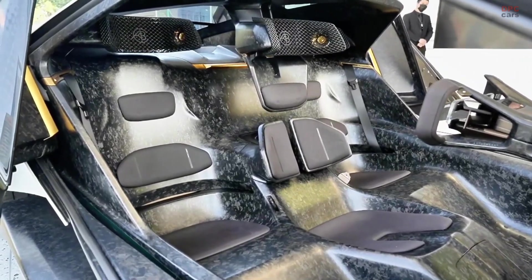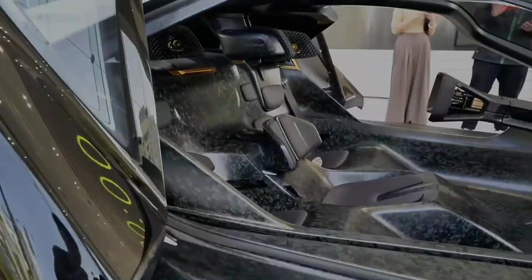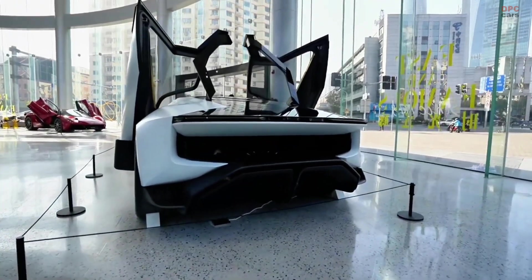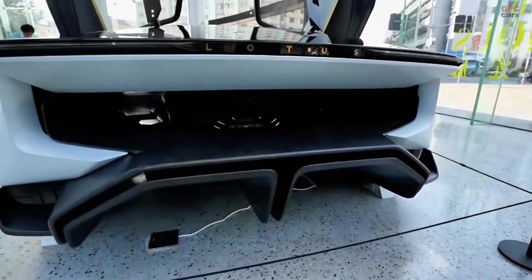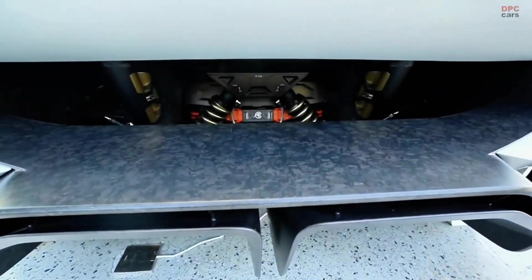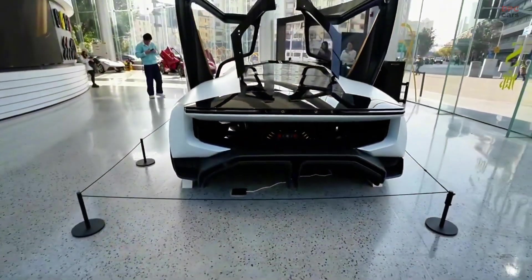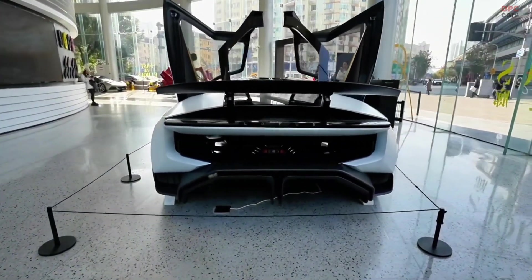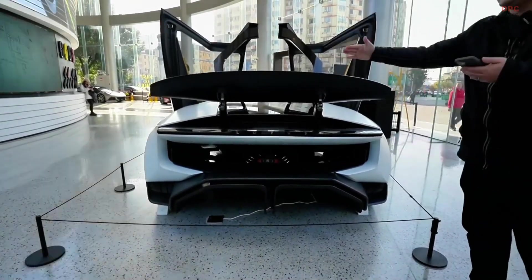Beneath its sleek body, the Lotus Theory 1 is powered by a dual-motor all-wheel-drive system. Together, these motors produce 986 horsepower, allowing the car to accelerate from 0 to 60 mph in under 2.5 seconds. That kind of speed puts it in hypercar territory. The top speed is electronically limited to 198 mph, making it one of the fastest electric concepts ever introduced.